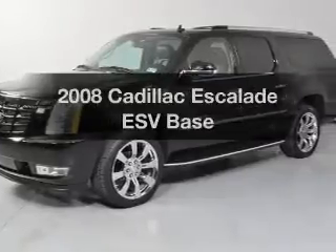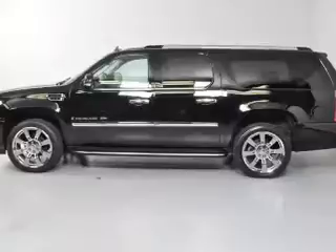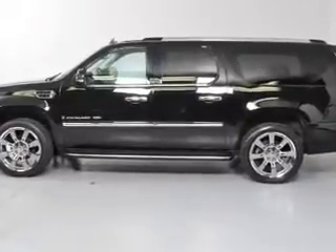Check out this 2008 Cadillac Escalade ESV. This is the set of wheels you've been looking for, with a powerful 8-cylinder engine that responds smoothly to its 6-speed automatic transmission.